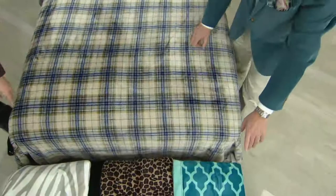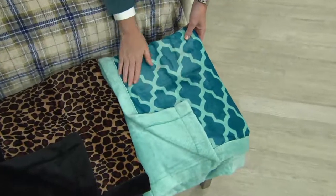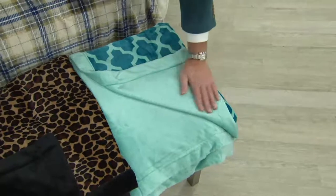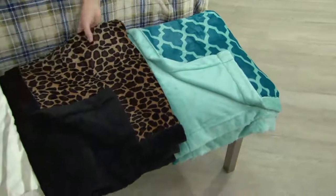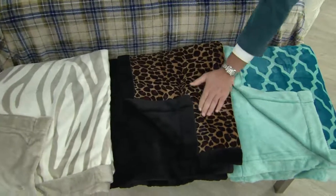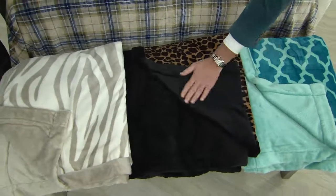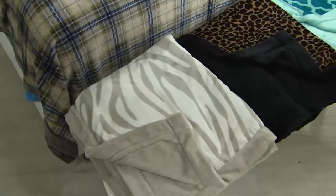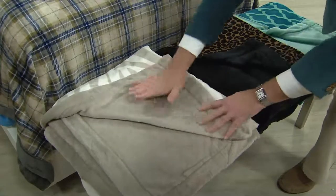Moving down, we have the teal trellis — it's almost a Moroccan tile Alhambra pattern, and it reverses to that beautiful soft sea glass color. So soothing and sophisticated. In the middle for the fashionistas, we have black cheetah — it reverses to that deep, inky black. And last but not least is khaki zebra, a wonderful cream and almost putty color that reverses to that soft, supple, fawn-like putty shade.